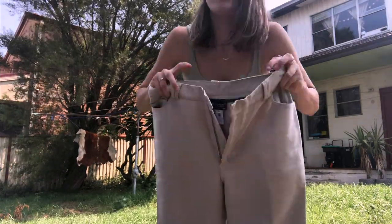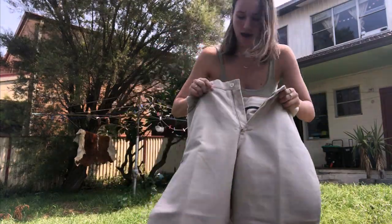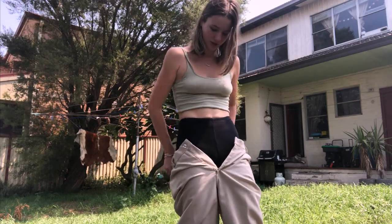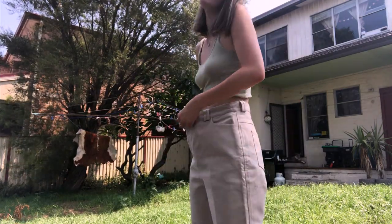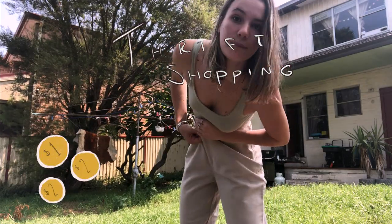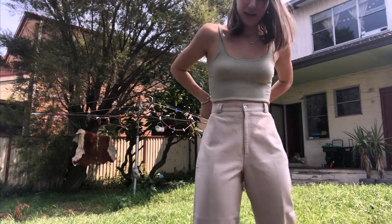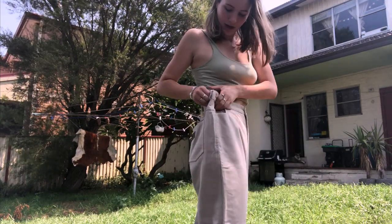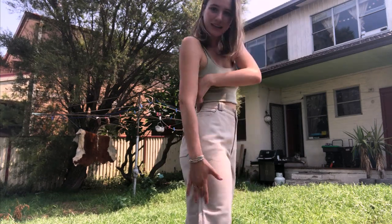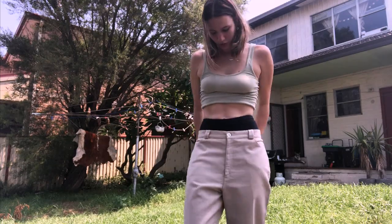These pants are really sturdy, really nice and warm — would be nice for places like New York or Japan. They are way too big for me; I don't know why I bought them, but they were like a dollar from a thrift shop in Adelaide. They look okay with a belt, but I really couldn't be bothered. Normally I safety pin them down most of the time, or I use bobby pins. I find a way — I tie them.